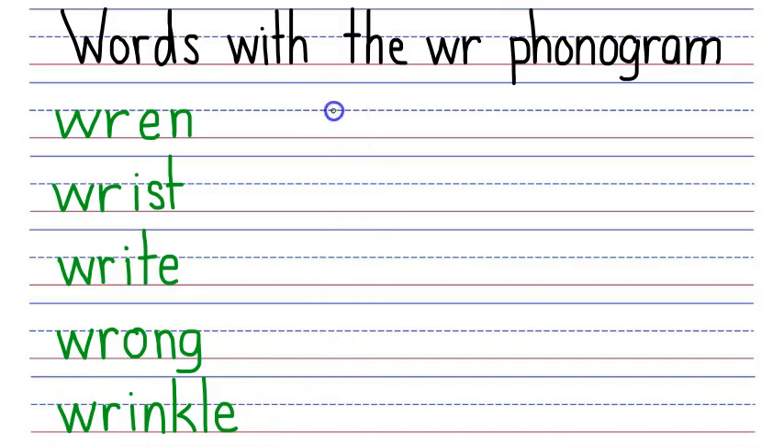Next word: wrap. Wrap begins with the WR phonogram that says ER, short A that says AH, and a P that says P. ER, AH, P — say it fast, wrap.